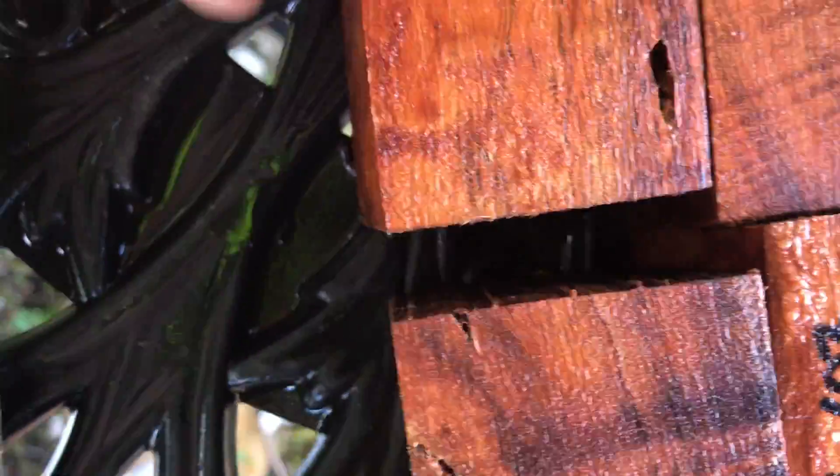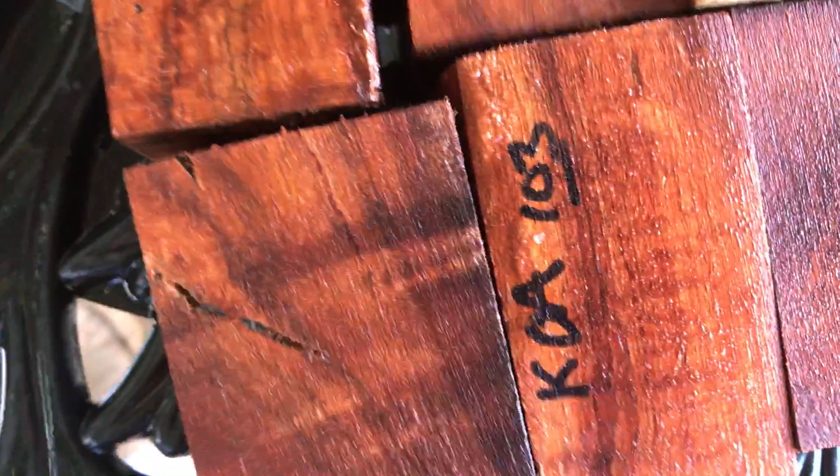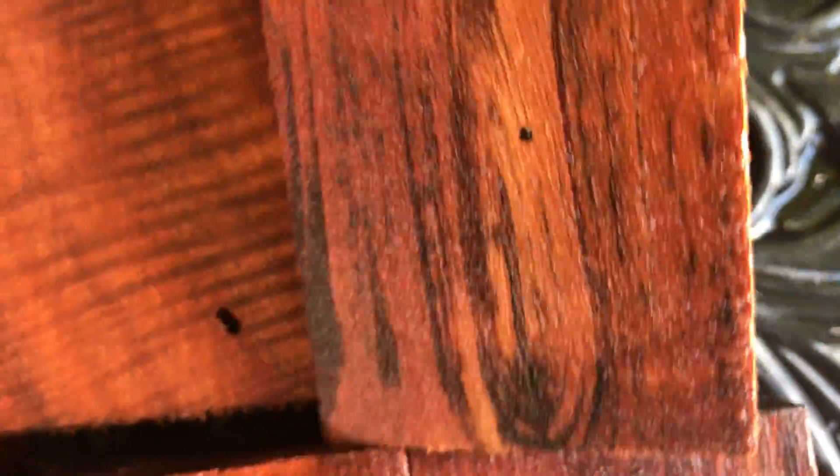Some small bug holes, nothing big. You can stabilize it. It might be nice to maybe try resin, but look at that. Look at the color in that. Isn't that gorgeous? Look at the curl. So that's what you're bidding on.